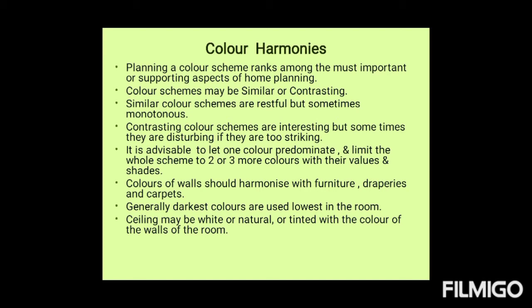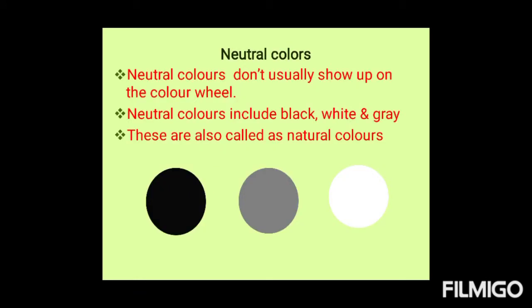Color wheel models have been often used as a basis for color combination principles. Before going to the color schemes, we should understand neutral colors, because these neutral colors are used to produce tints and shades of other colors. Neutral colors don't usually show up on the color wheel. Neutral colors include black, white, and gray, and sometimes brown and beige also.